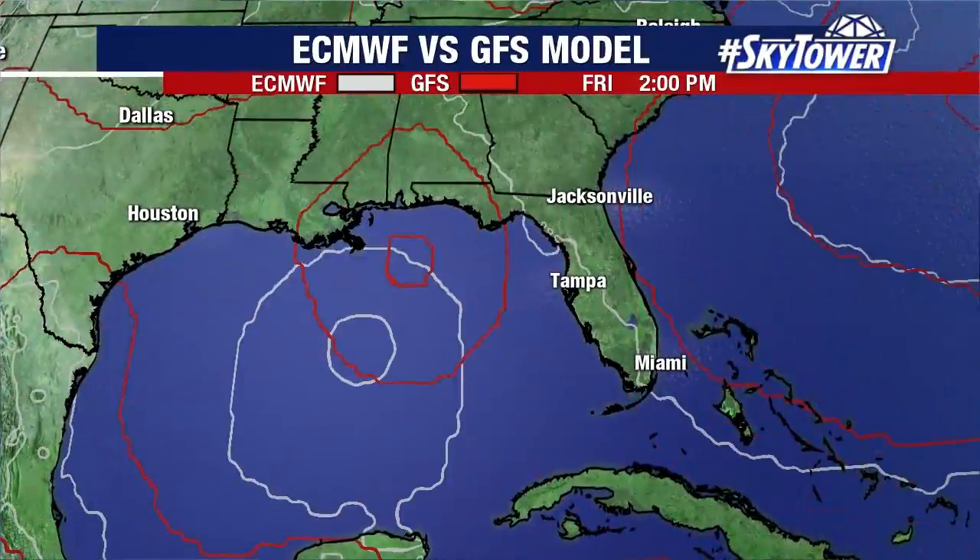This is the GFS versus the European model, both kind of in the same general plan right now with that westerly movement, and then a move to the north and eventually northeast late next week. Once it starts to move back out of the northwestern Caribbean tomorrow and into the weekend, I think we'll start to get a pretty good idea of exactly how this is going to snake its way up to the north and eventually northeast.